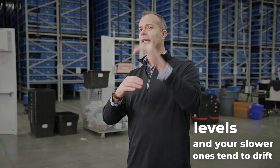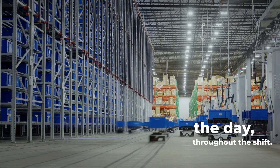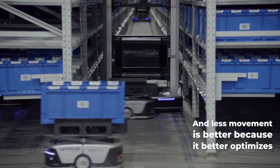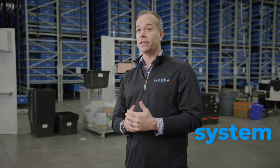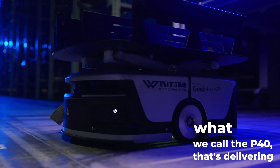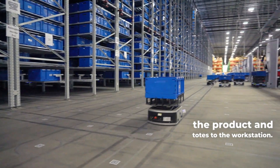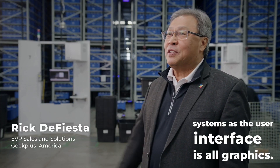Your slower ones tend to drift more toward the top. We're trying to maximize time throughout the day, throughout the shift — less movement is better because it better optimizes your fulfillment. What really amplified the system speed is when we added the companion bot, what we call the P40, that's delivering the product and totes to the workstation.